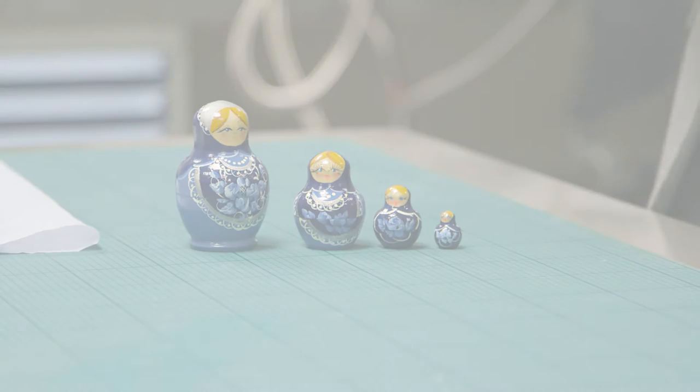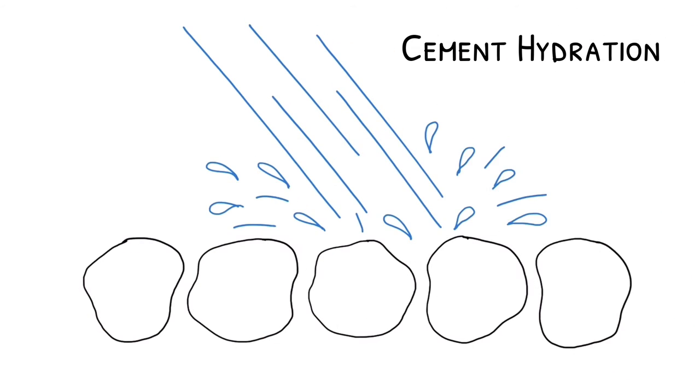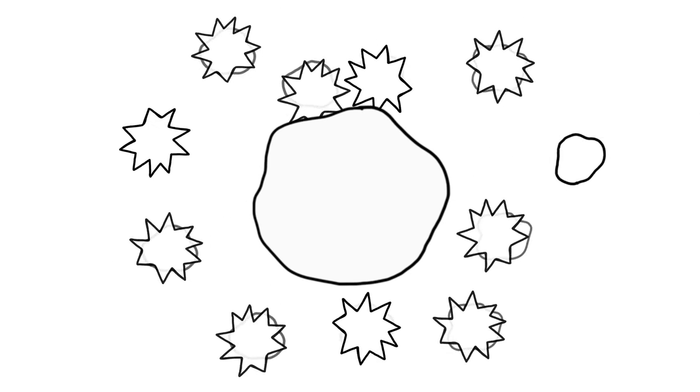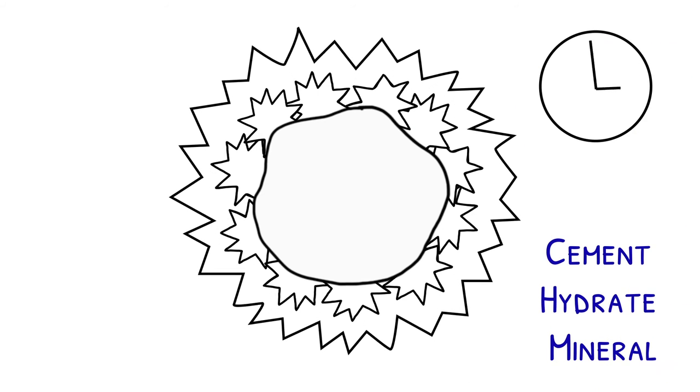We're trying to understand something called cement hydration. This is when cement minerals have water added to them — they start to dissolve and create new cement materials, making the cement a very strong and solid block. This reaction can take place over 24 to 72 hours, but if there's still some free water left inside the cement, this reaction can go on for years, maybe decades or longer.